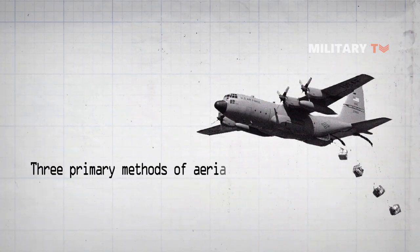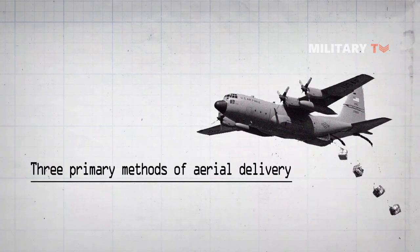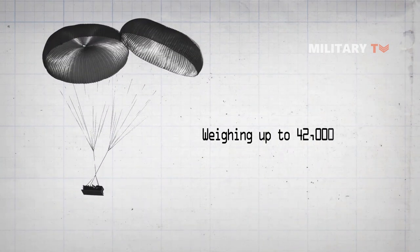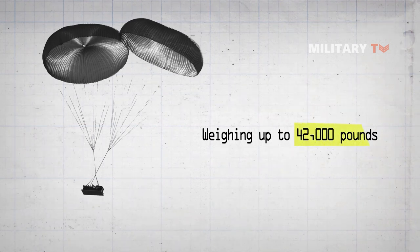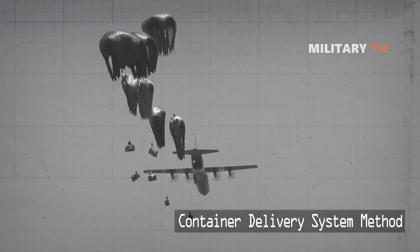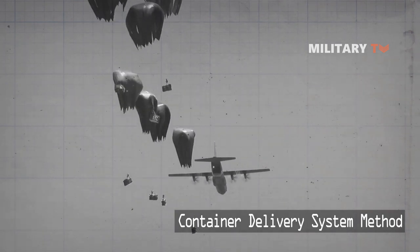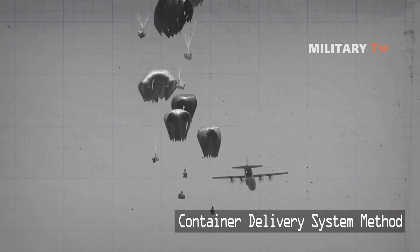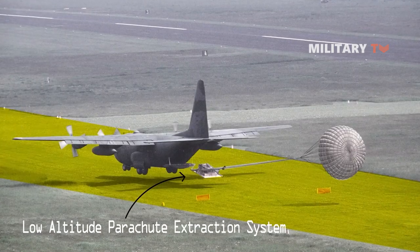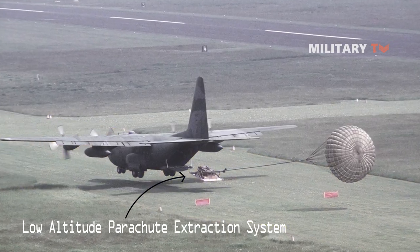Three primary methods of aerial delivery are used for equipment. In the first, parachutes pull the load — weighing up to 42,000 pounds — from the aircraft. The second method, called the container delivery system, uses the force of gravity to pull from one to 16 bundles of supplies from the aircraft. The third is the low-altitude parachute extraction system.